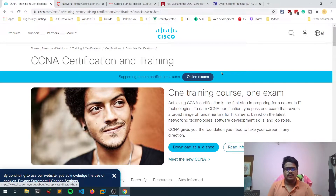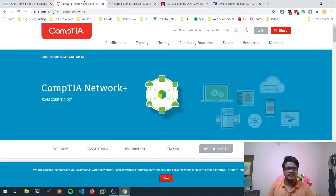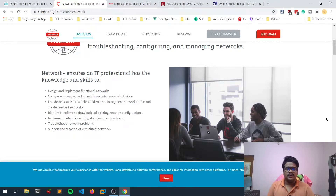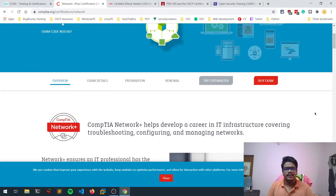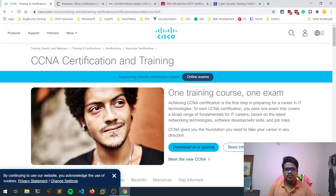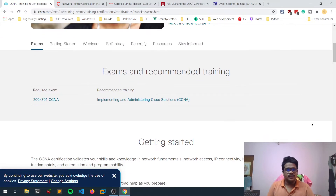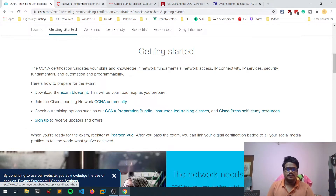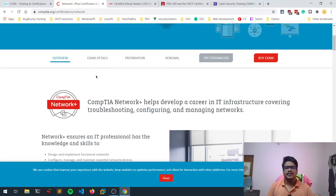An alternative to CCNA is Network+. This is also a good certification and comes at a lower price. If you're on a budget, you can definitely check that out. CCNA will be much more costly compared to Network+. These basic networking certifications are not mandatory, but having them gives you a little bit of advantage.